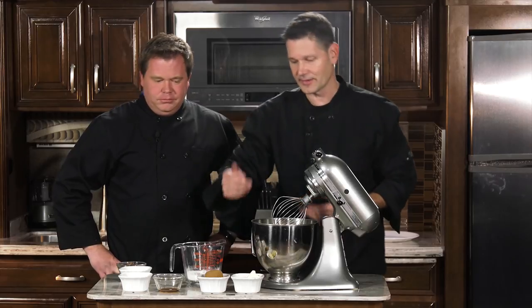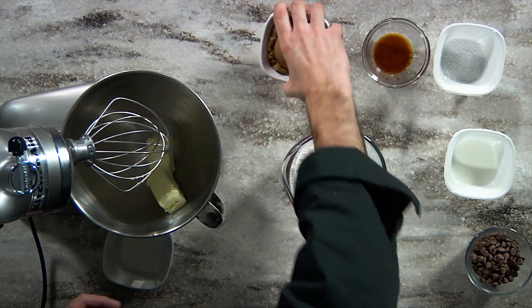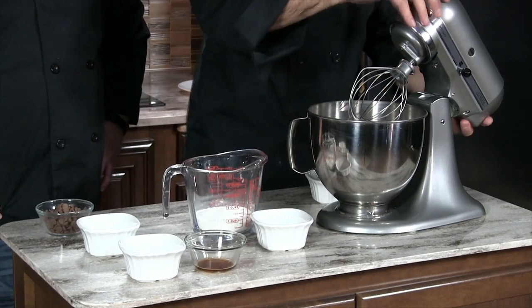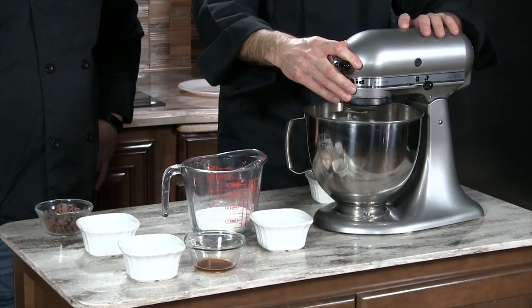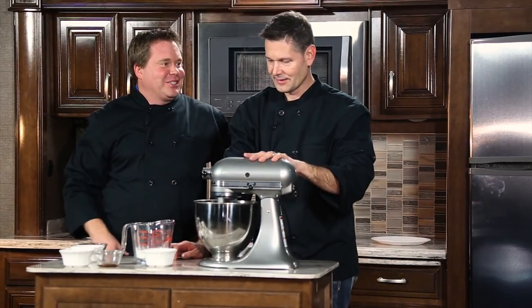So we're going to go ahead and cream together our butter and our brown sugar. We got our butter, we got our brown sugar, and we are going to go ahead and start creaming these together. The nice thing when you do this at home, you don't have to put it in the little individual jars.